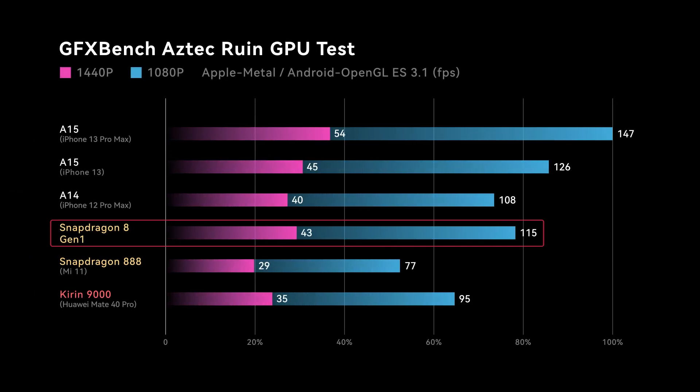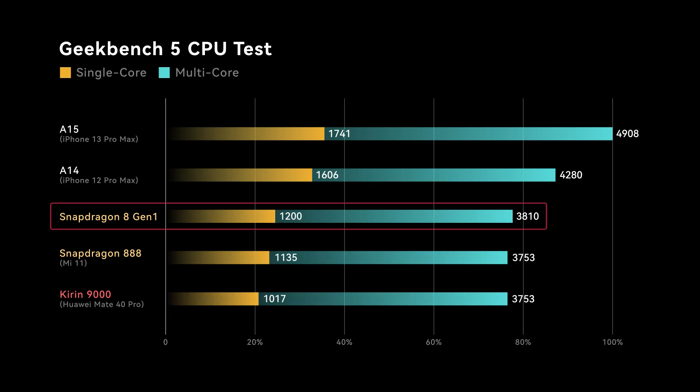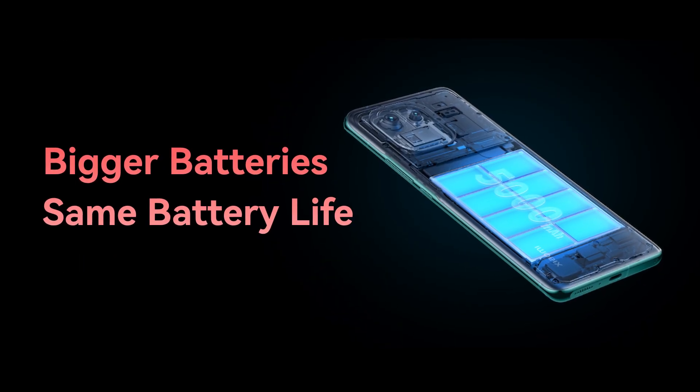In conclusion, the Snapdragon 8 Gen 1 is hard to assess — it's not a complete waste of silicon. It has a decent GPU that's almost as good as Apple's A15, and gaming performance is acceptable. However, it can't be called a great chip overall because the CPU hasn't really changed much despite the brand new ARMv9 architecture, and power efficiency genuinely suffers. Flagship phones next year will likely get heavier and thicker just to fit a larger battery and thermal solution. Thanks for watching — don't forget to subscribe and leave a like.